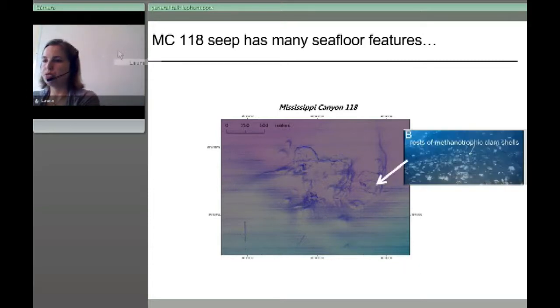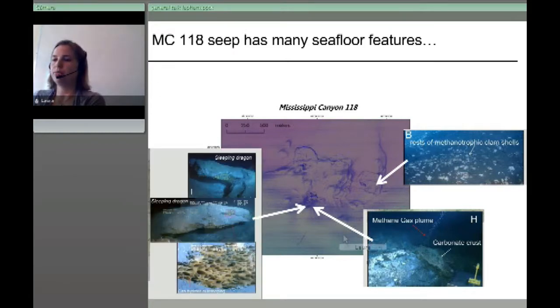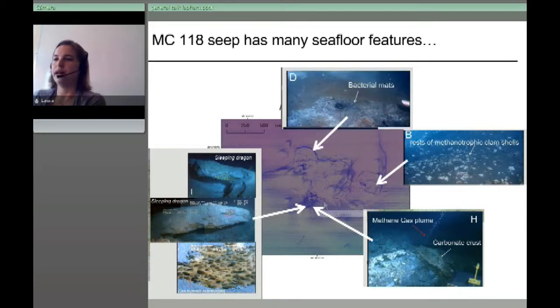We looked at it with cameras and remotely operated vehicles, examining the different features around this seep. There are areas with clams in the eastern part, areas with gas plumes coming out of the seafloor, and those authigenic carbonates. The sleeping dragon is also found in this region — ice worms, bacterial mats. It's quite diverse. We often say these features are a seafloor expression of upward moving fluid coming from below.